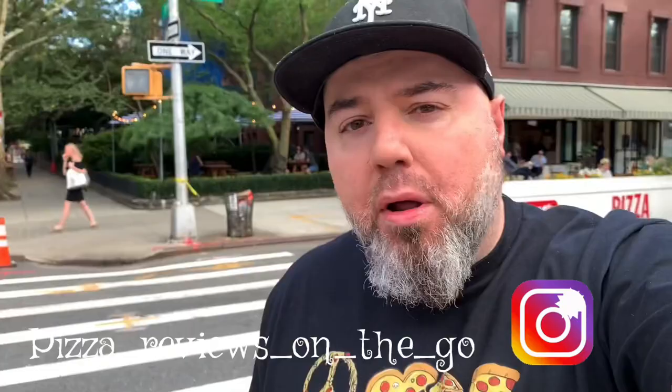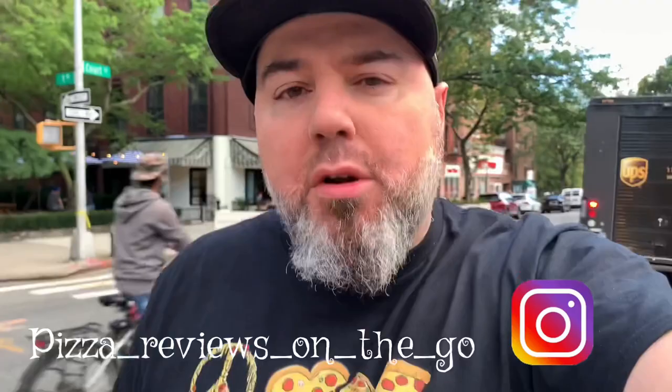Guys, monumental day, Pizzaholics. Monumental day. I'm over here at Baby Luke's. It's only open a couple of weeks, right around the block from the original Lucali, here in Carroll Gardens, Brooklyn.